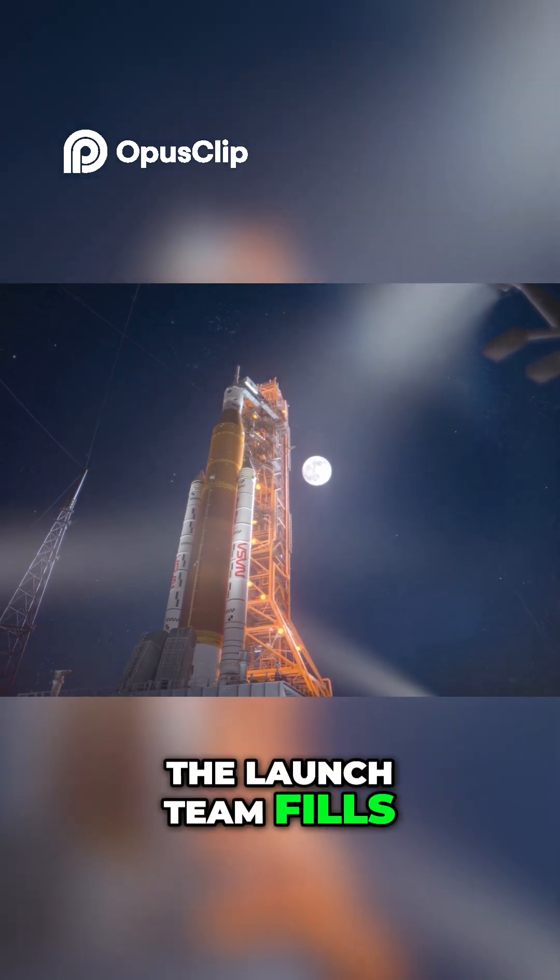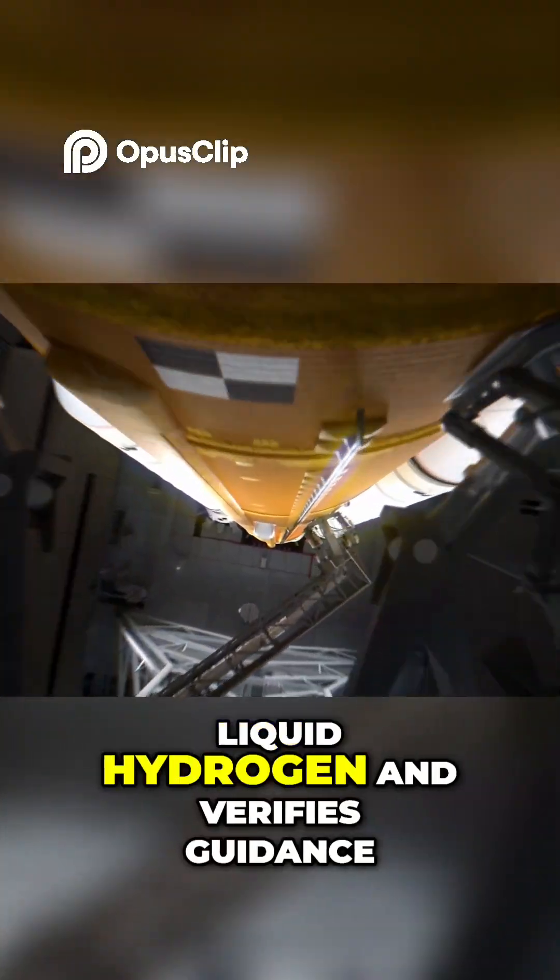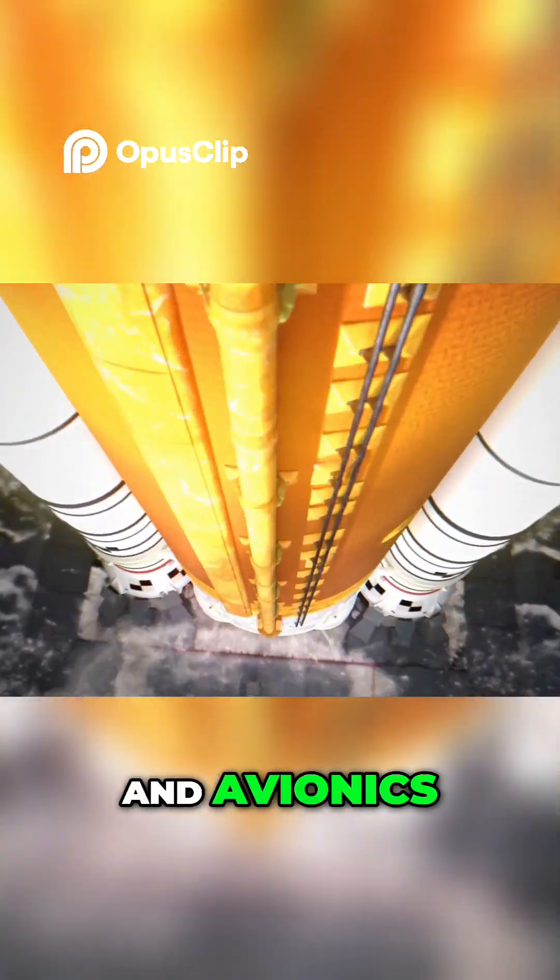The launch team fills the SLS propellant tanks with over 700,000 gallons of liquid oxygen and liquid hydrogen, and verifies guidance, communications, and avionics.